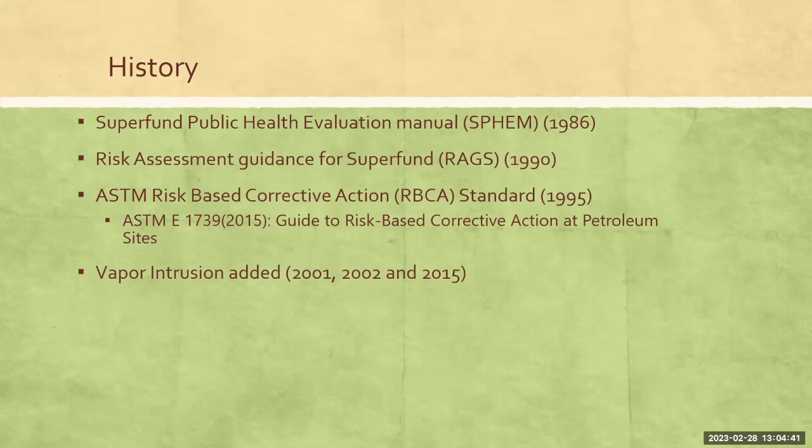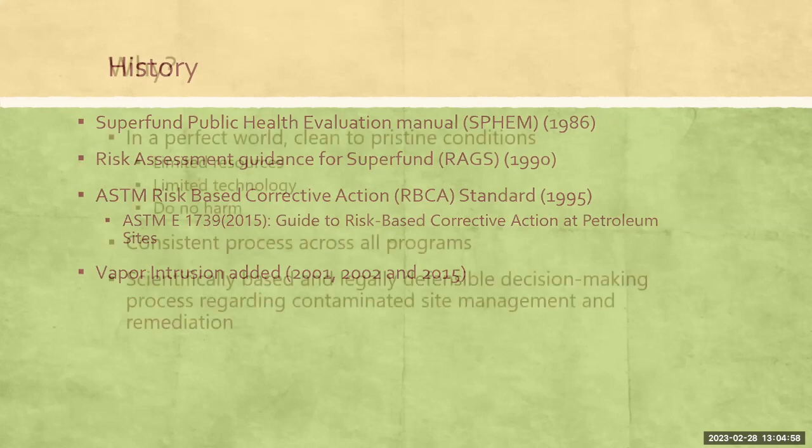In 1990, ASTM actually came up with a standard for risk-based corrective action, and a specific one for petroleum sites. And then in a couple of updates over the years, they've also added the inclusion of vapor intrusion, which is one of the risk pathways, into that standard. So this isn't something new that we just came up with. But in the past, the department has used risk-based corrective action without a standardized policy or procedure. We've done it on a site-specific basis, usually working with the consultant on the site. So this is an effort for us to try to standardize that.